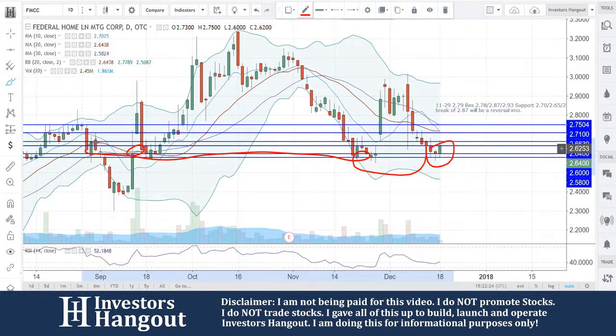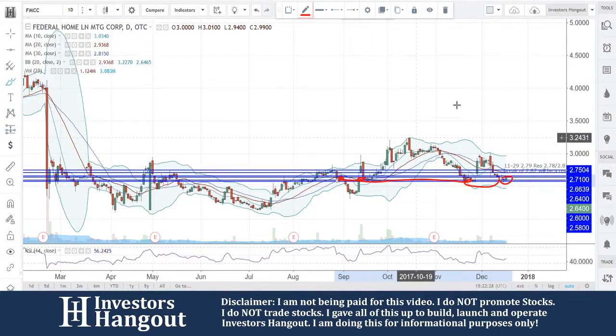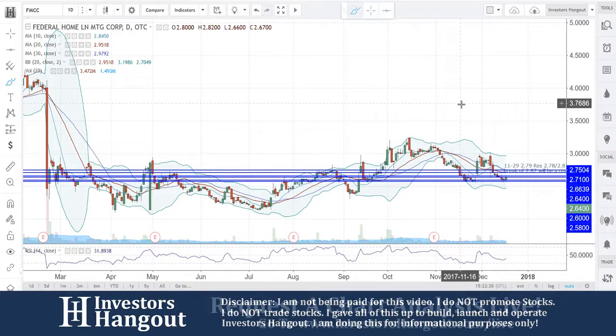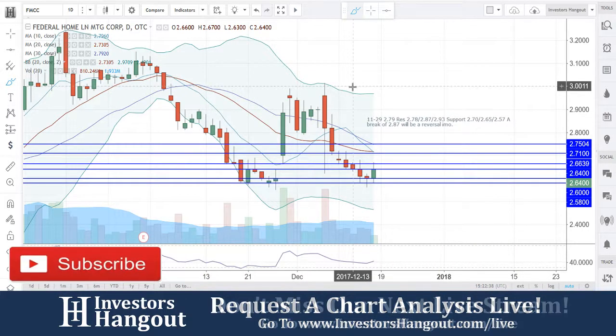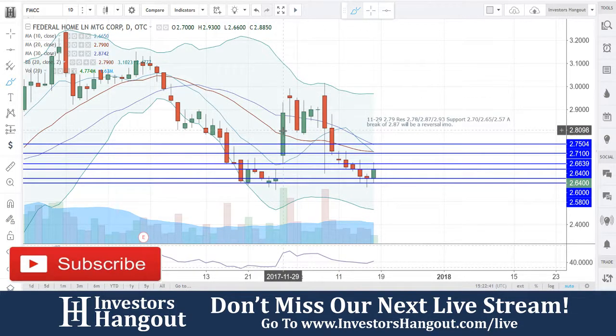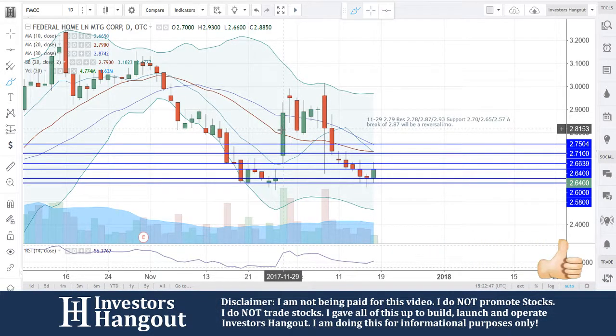We see it over here as well, and if we get back further you're going to see that it's played a very pivotal role with FMCC. I think right now it's starting to set back up for another bullish move after the bears have taken over for seven consecutive days. Look at what happened over here as well — once it came down to this level on 11/28, the following day there was a big move.